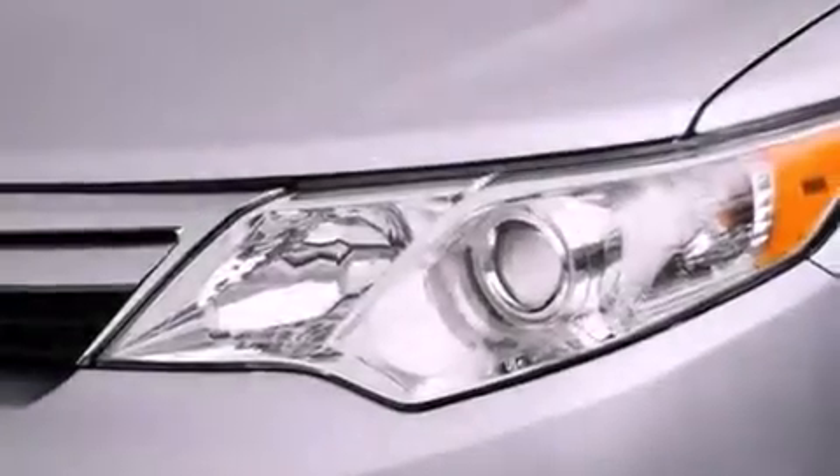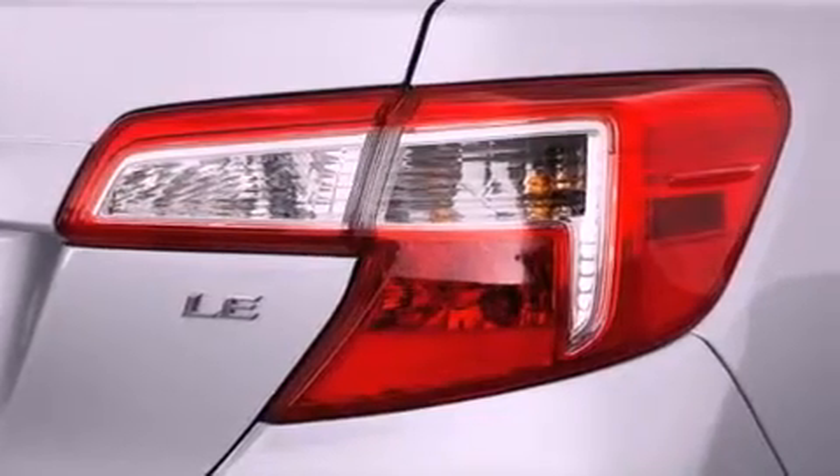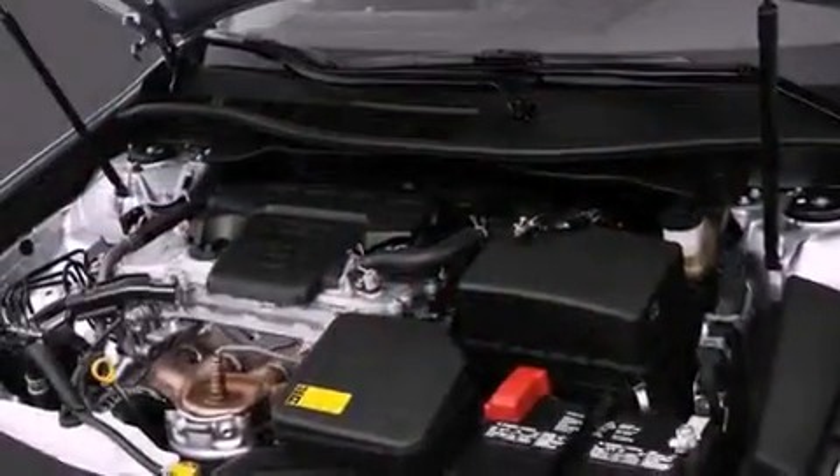Features include air conditioning, cruise control, a keyless entry system, traction control, an anti-lock braking system, side impact airbags, and fog lamps.